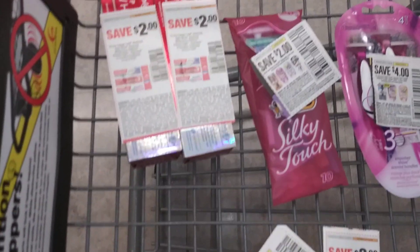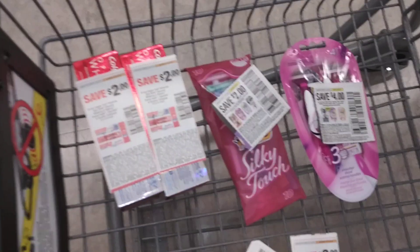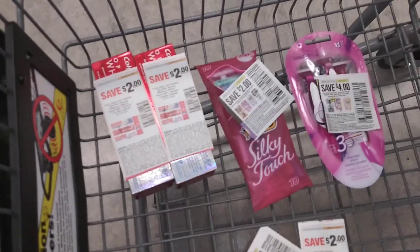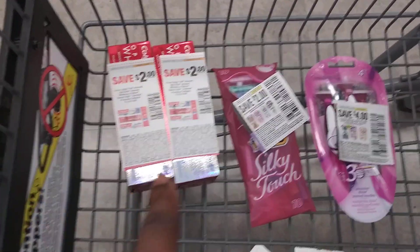Hey guys, welcome back to my channel. We are in Walgreens and we are doing a quick deal where I can get back 8,000 points and get these four products for little to nothing.